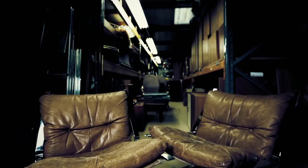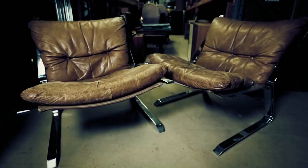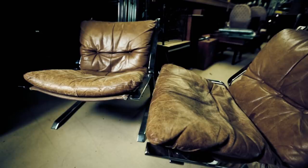Known as pirate lounge chairs, this pair is made of weighty chrome-plated steel with leather upholstery. Manufactured in Norway in the 1970s, their retro design and worn look means they could be worth around £1,300.